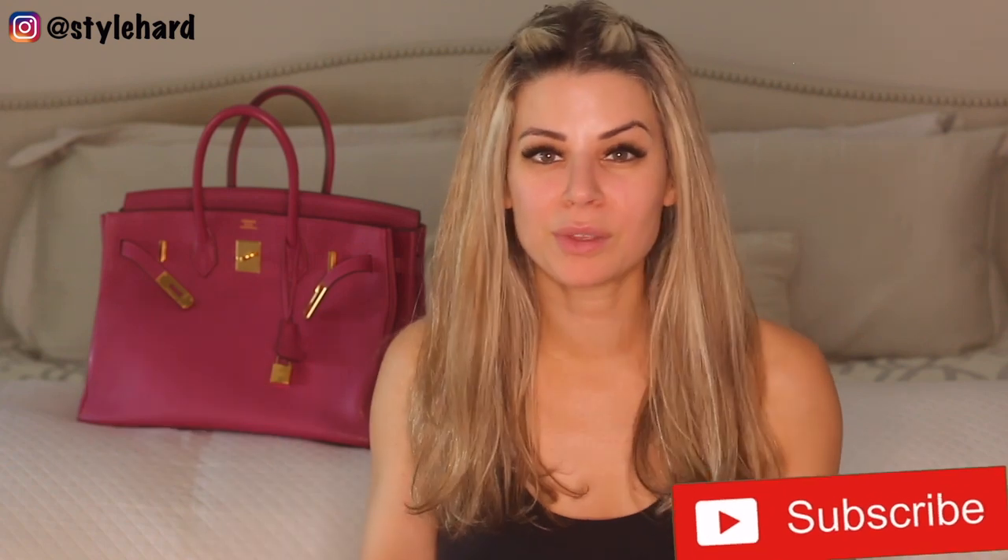And that is everything in my 35 centimeter Tosca Togo Birkin with gold hardware. There you have it, you guys — that's all I have for you today. I really hope you enjoyed this video. I love doing what's-in-my-bag videos because I really do keep it real. That's everything that's in my bag, and most of it's going right back in. I gotta get to school pickup — hey Google, what time is it? It's 2:53, I gotta go. I love you guys, thank you so much for being here. I'll be back in a couple days with another really great video. Until next time, bye for now!